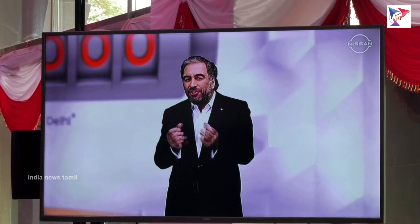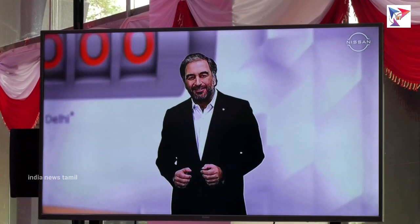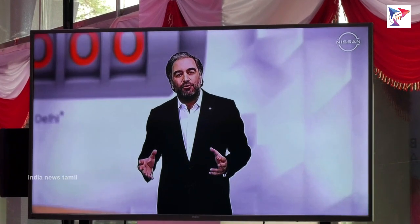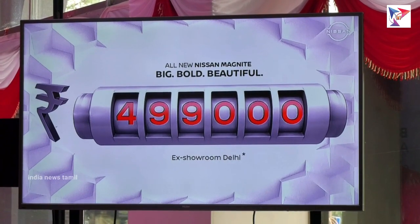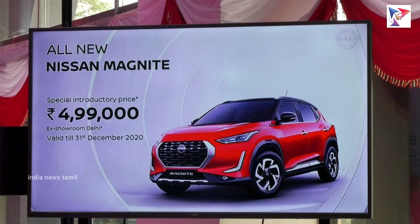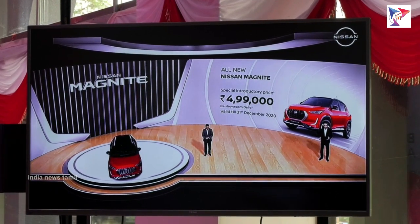They deserve a special price for this charismatic SUV — the all-new Nissan Magnite. We want more Nissan customers to drive this beautiful SUV, which carries Nissan's global SUV DNA. The introductory price starts at ₹9,99,000 and is available for all customers who booked the all-new Nissan Magnite by 31st December 2020. This offer stands until December 31st.